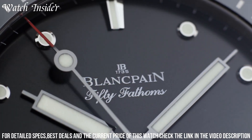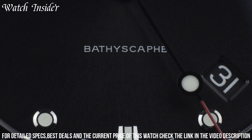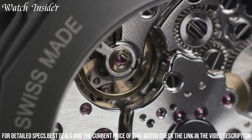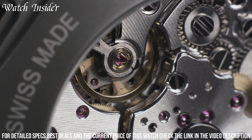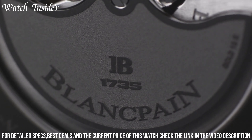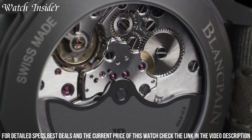Powered by a self-winding movement with a power reserve of up to 120 hours, this watch also has a water resistance rating of up to 300 meters, making it a reliable companion for any aquatic adventure. The Bathyscaphe is a true icon of the Blancpain collection.